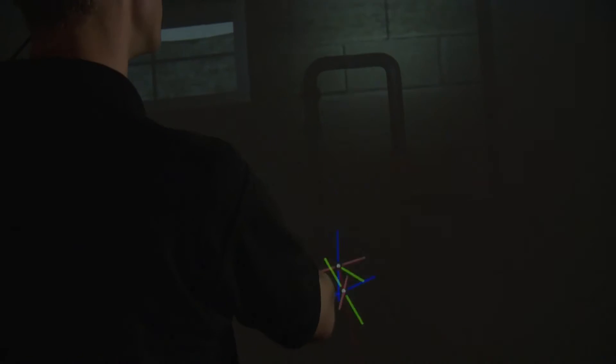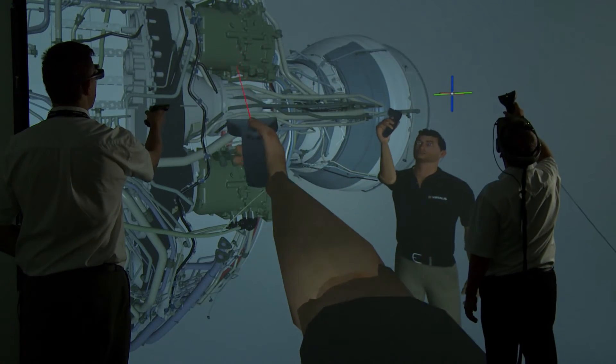Vision Render allows our clients to import their own data, no matter how large, into a virtual environment, to create scenes like training scenarios, like maintenance run-throughs, or design reviews.